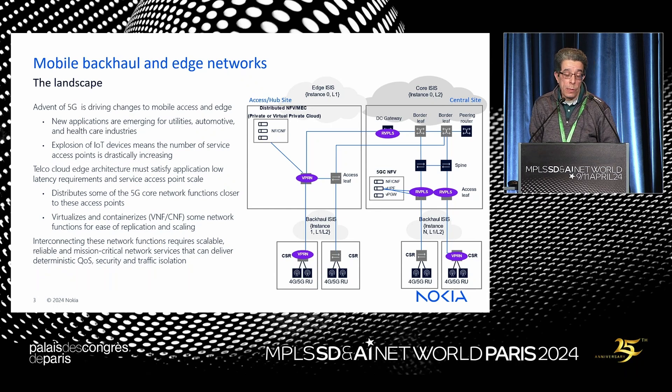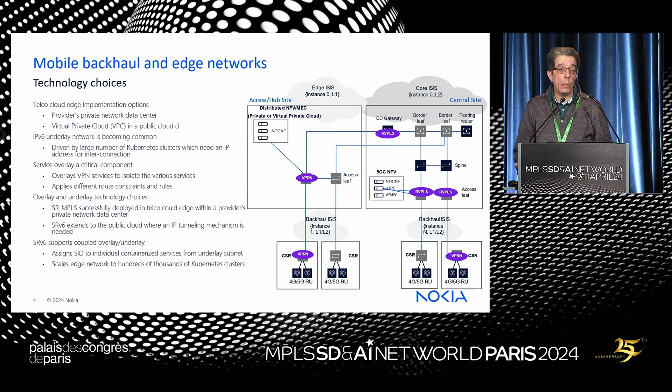The other aspect is virtualization happening with the mobile edge, driven a lot by using containers to create network functions for ease of replication and scaling — providing an elasticity mode of operation. We have to interconnect all these network functions and service endpoints, and we obviously need a scalable solution.